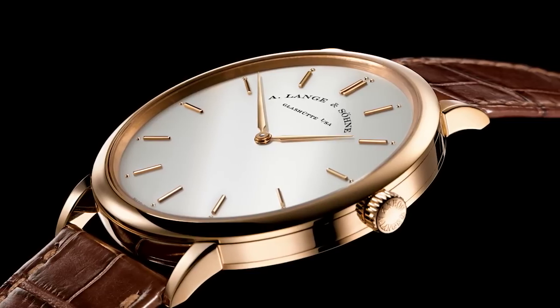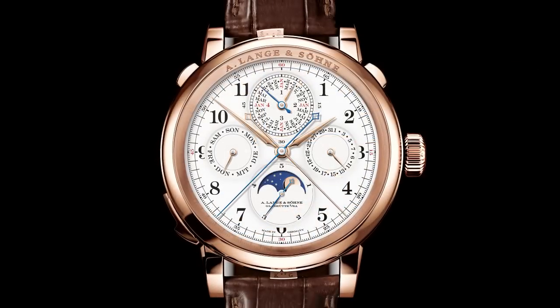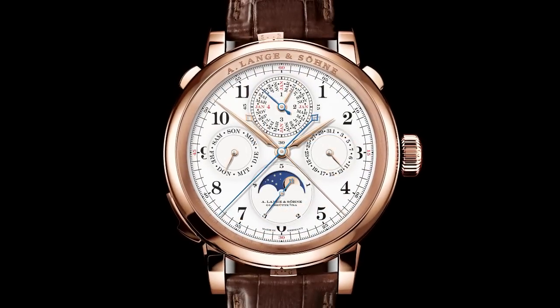We don't distinguish in the level of quality regardless of what you buy from us. You can buy a Saxonia at €14,000 or a Grand Complication at €2 million. The level of quality will always be the same. The difference comes in with the years it took us to develop the watch and, of course, the amount of resources that we put into every watch. That is really the differentiator.